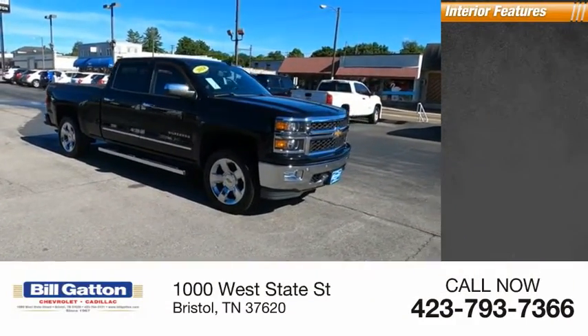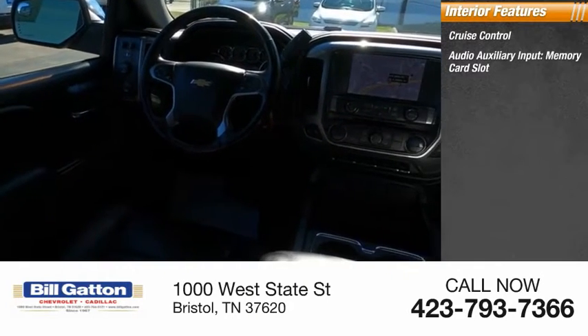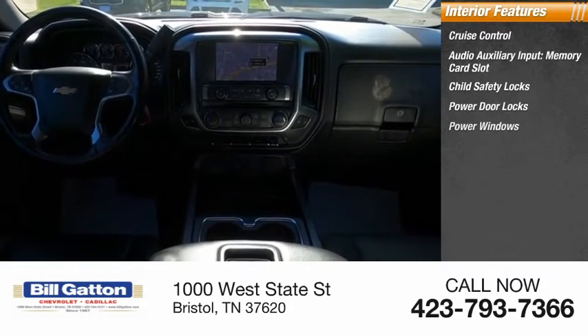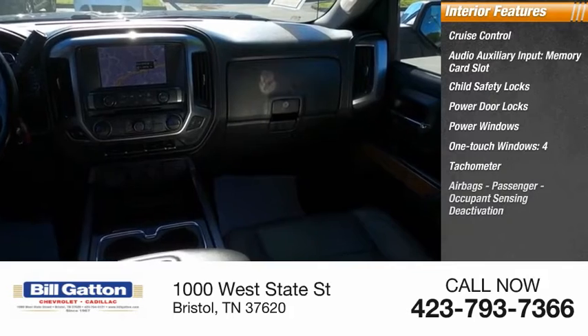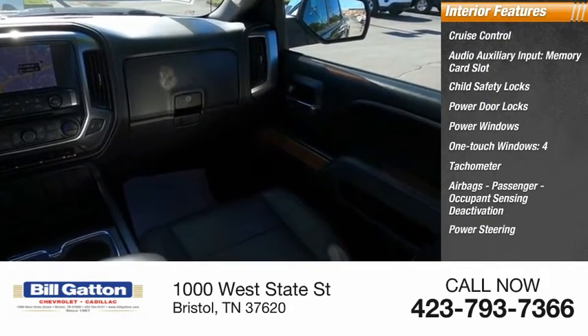Inside you'll find cruise control, audio auxiliary input, memory card slot, child safety locks, power door locks, power windows, one-touch windows, a tachometer, airbags, passenger occupant sensing deactivation, power steering, trip odometer.